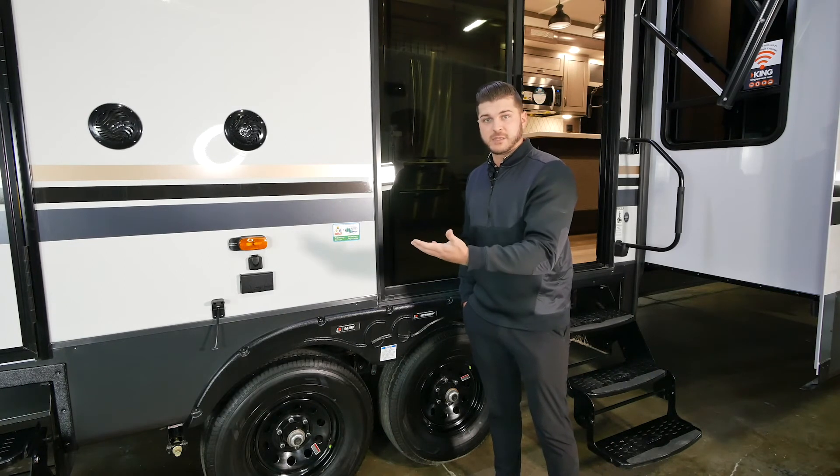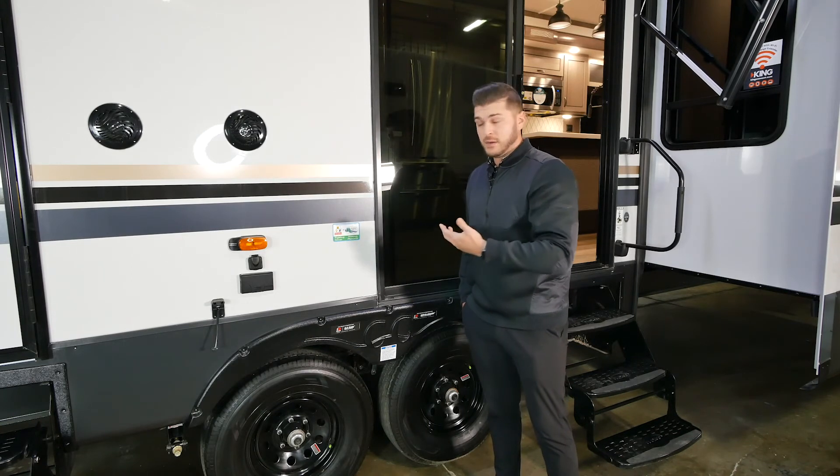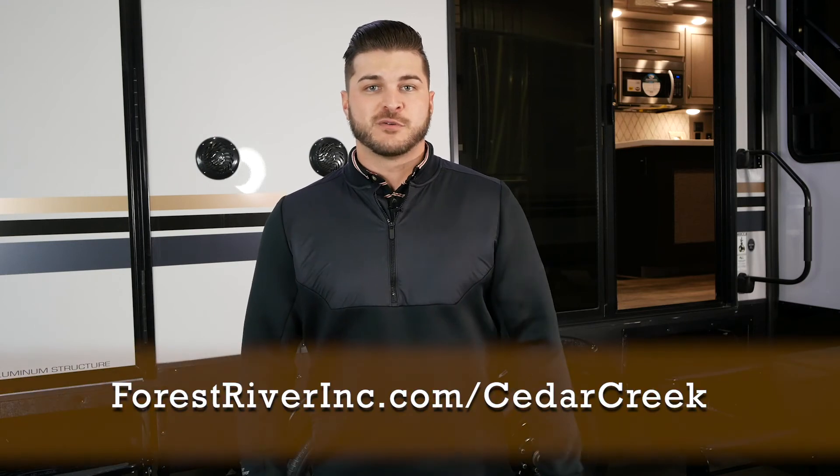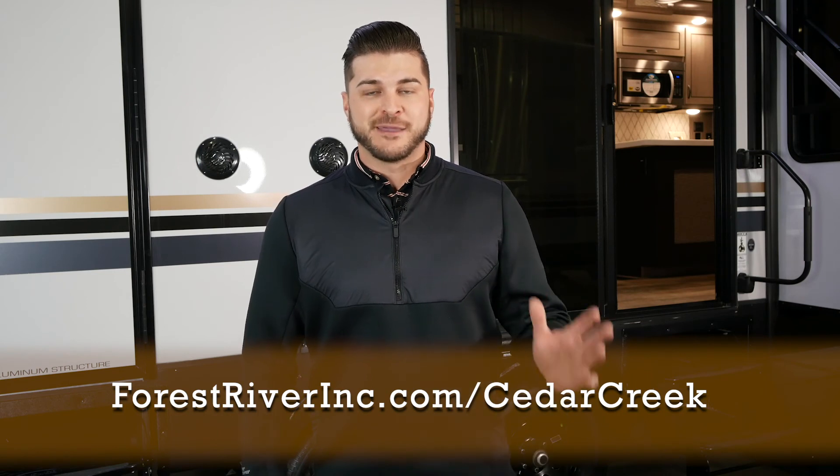Thank you for coming on this tour with me today. If you want any more information on this cottage or any other Cedar Creek, please head to our website at www.forestriverinc.com — Cedar Creek. Happy camping!